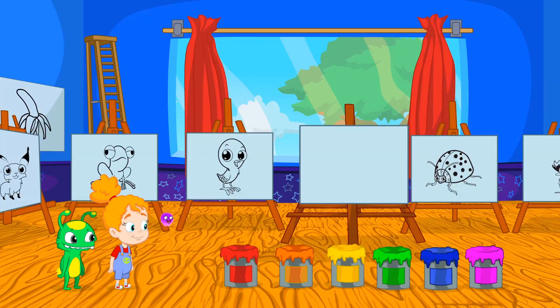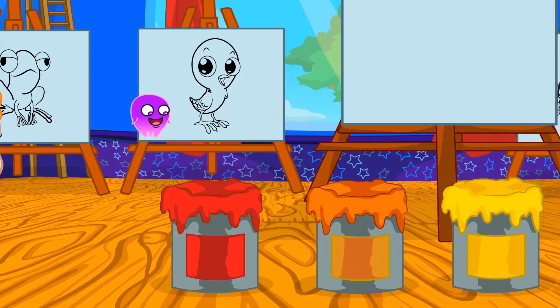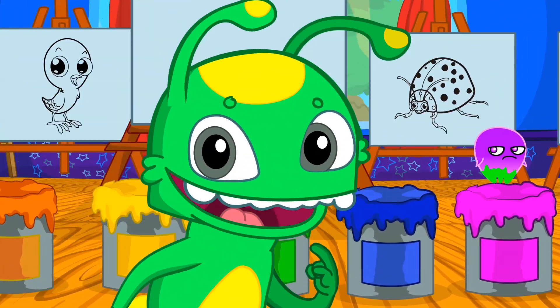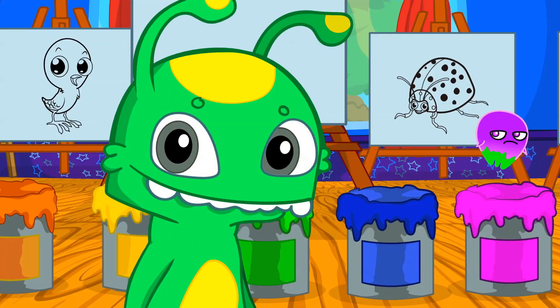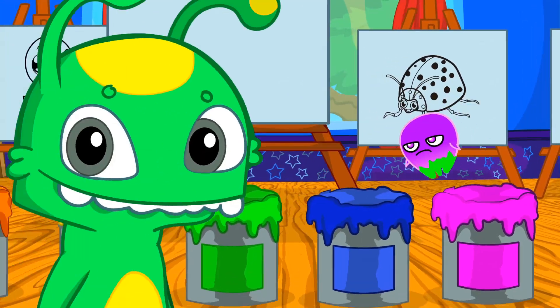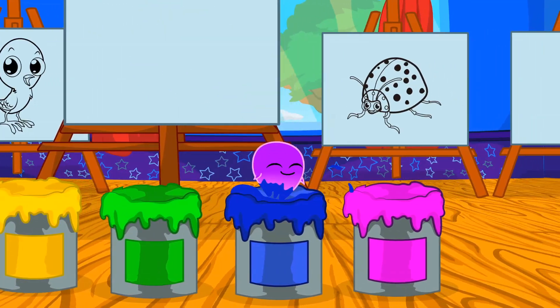We have six paint buckets of different colors: red, orange, yellow, green. Exactly, Groovy, you are green and yellow too. Blue and pink.